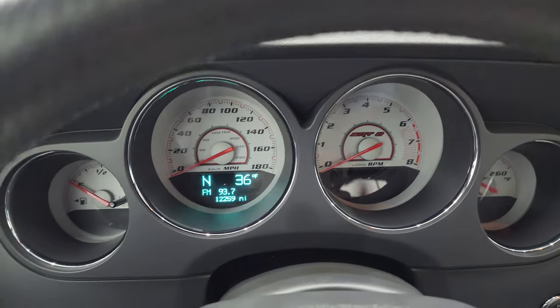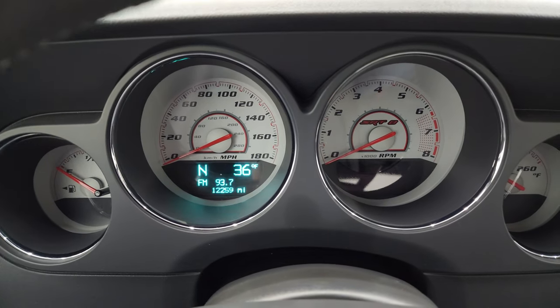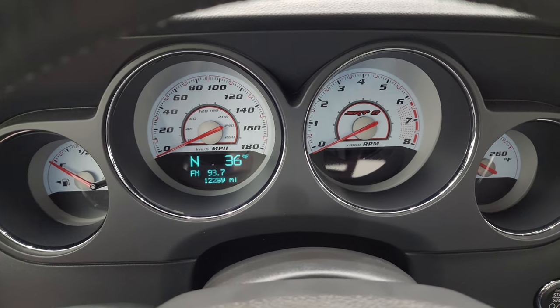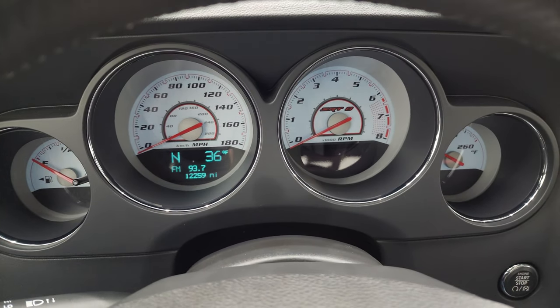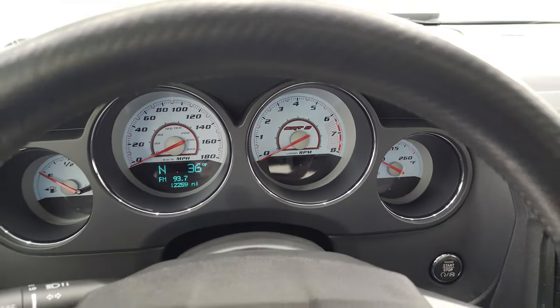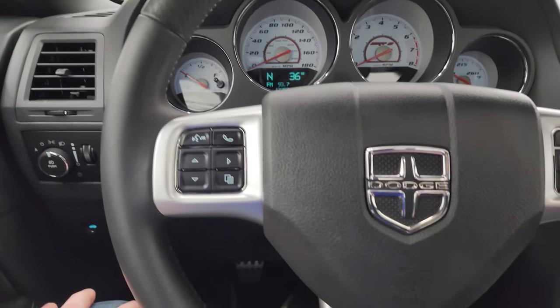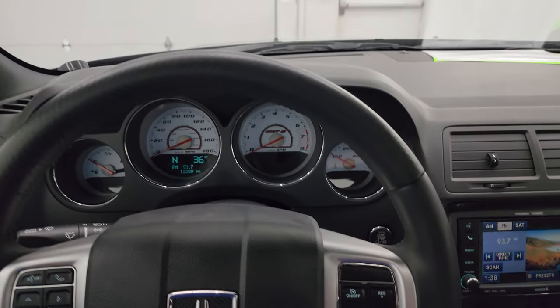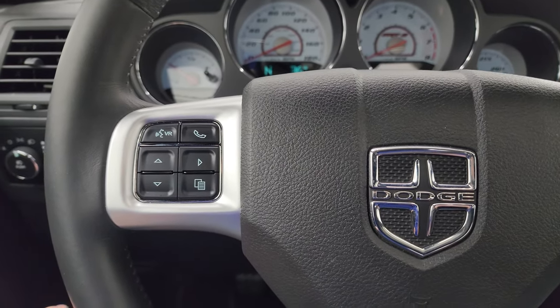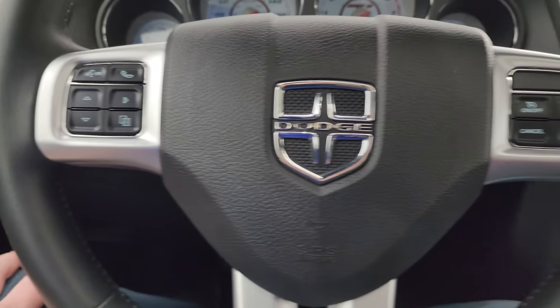This one has 12,259 miles on it. You get an outside temperature and compass display. The white-faced instrument cluster looks really good — it's specific to the SRT8 of course. It comes with the leather-wrapped steering wheel. No scuffs or scrapes on there; cruise controls are on the right, Bluetooth and information center controls on the left, and audio controls on the back of the steering wheel.